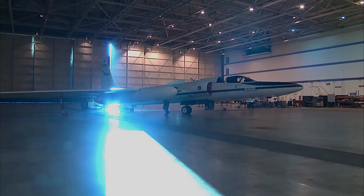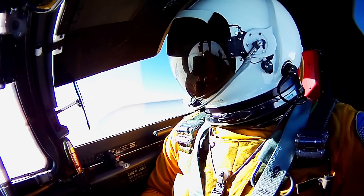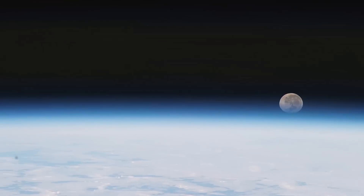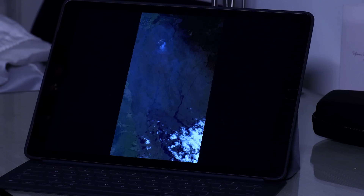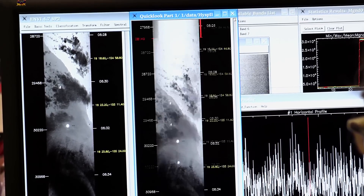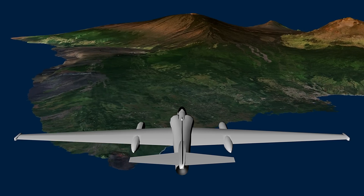The U-2 has been very valuable for scientific research. A version of the plane, the ER-2, has been operated by NASA's Airborne Science Program since 1971. In 1998, it set a world record for reaching an altitude of 67,190 feet in horizontal flight. Currently, two ER-2s are used by NASA as mobile laboratories thanks to their ability to fly into the lower stratosphere at subsonic speeds. They have made notable contributions to science with digital multispectral imagery for global climate change research and aerial photography. Through its missions with NASA, the ER-2 helped discover that human-made chemical compounds provoked ozone depletions over the Antarctic region.